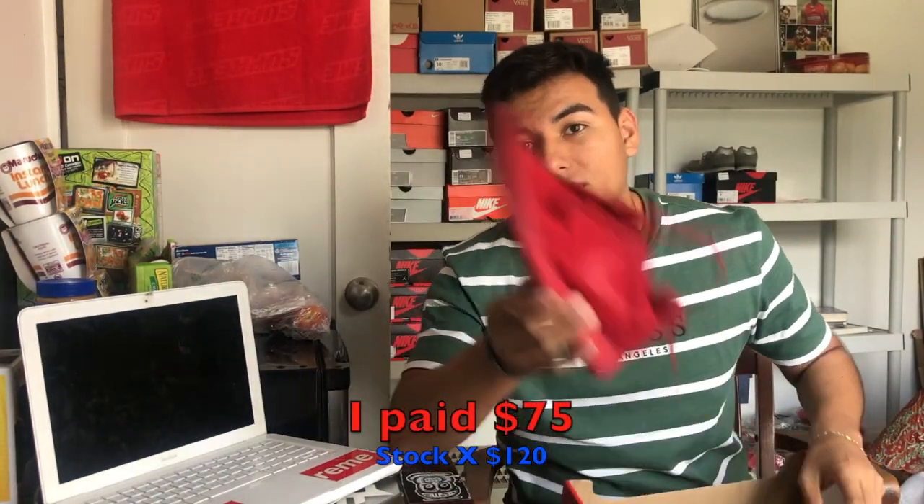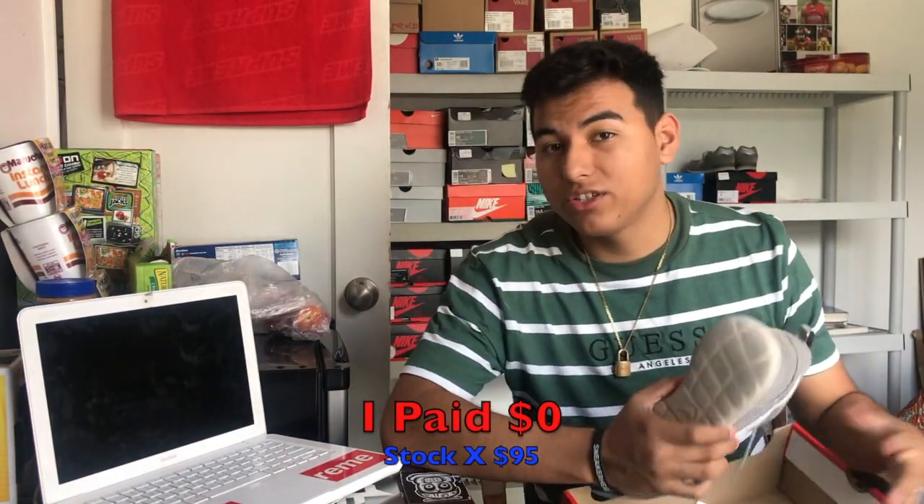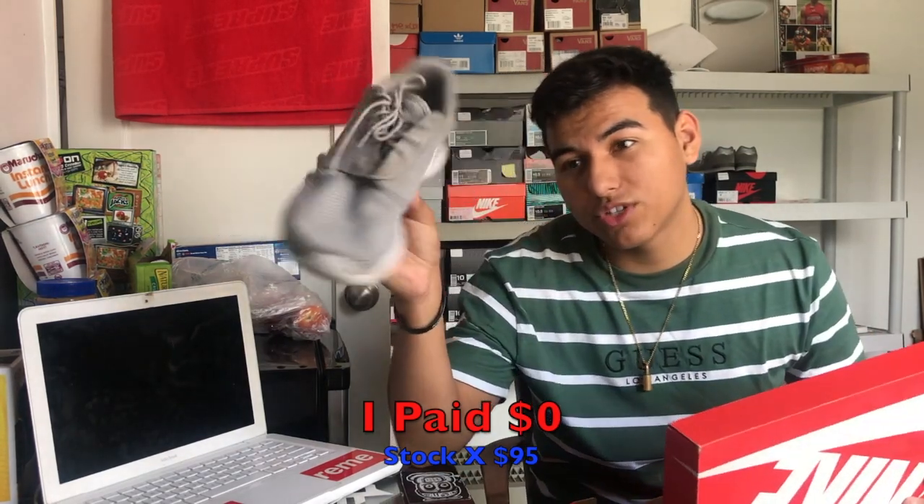Next up — all red Roshe, just gym shoes, get them out of the way. Also a gray and white Roshe I got years ago. They're not trash, they're just good gym shoes — I won't wear them out though. Roshes have been dead since 2014.